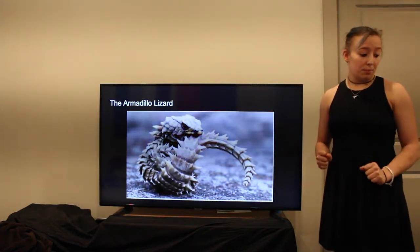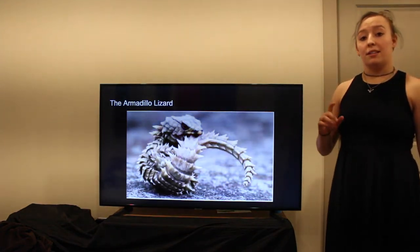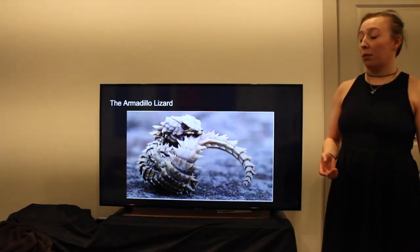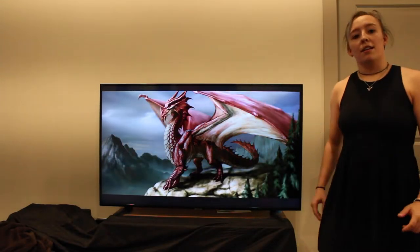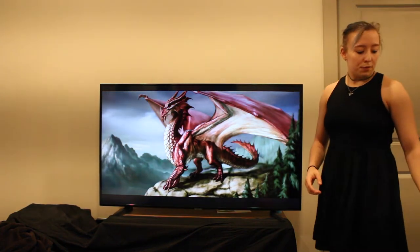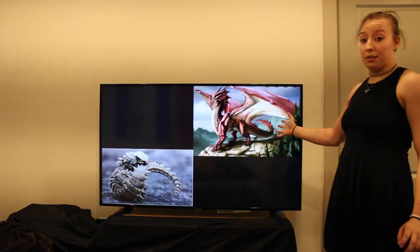Well, that is in fact because this lizard has very interesting origins. In fact, these lizards are descended from the once mighty dragons. You may be thinking, dragons? They're not real. I'll get back to you on that. But first, let me show you some similarities between the two.